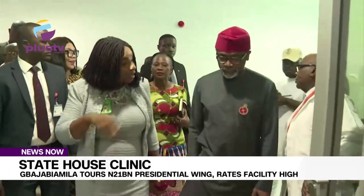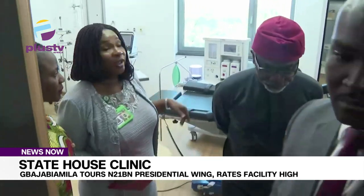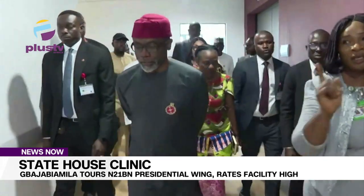Chairman of Clinical Services at the State House, Dr. Jane Ife-Chuku, clarified that the facility's current status was skeletal and awaiting approval to be fully operational.